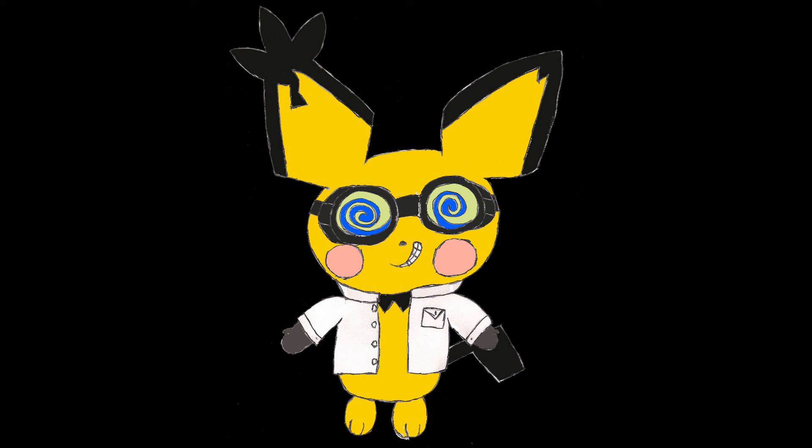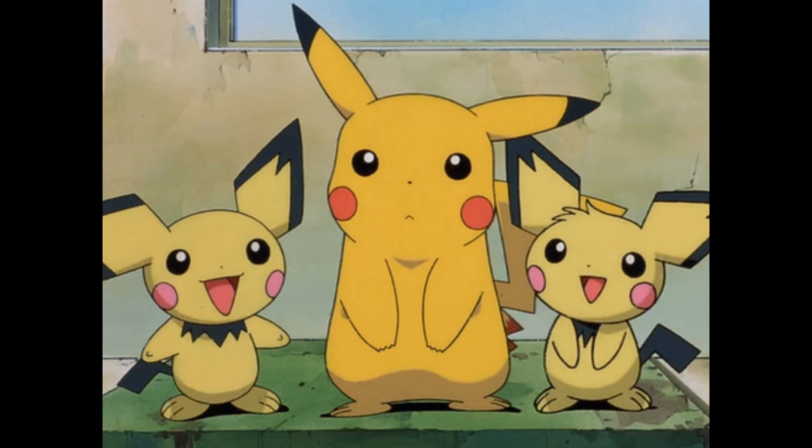And my number 1 favorite electric type Pokemon is... Pichu! As cute as Pikachu is, you just can't deny that Pichu beats it out in that department. Plus it was the star of arguably the best of all the Pikachu shorts.